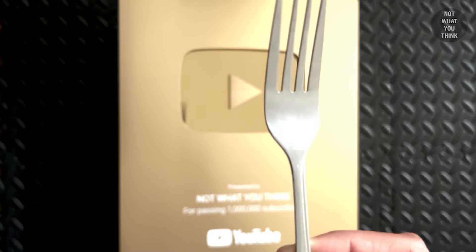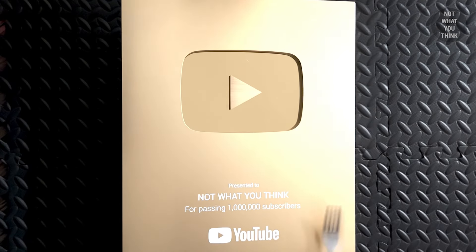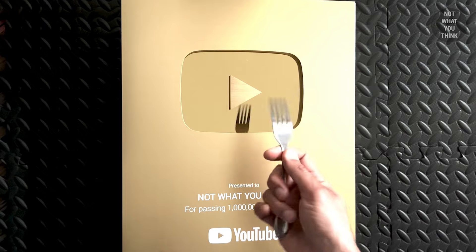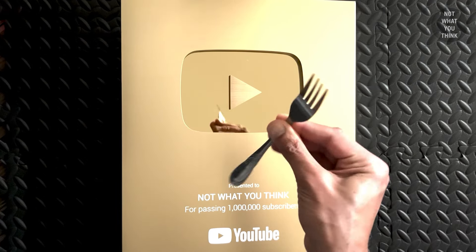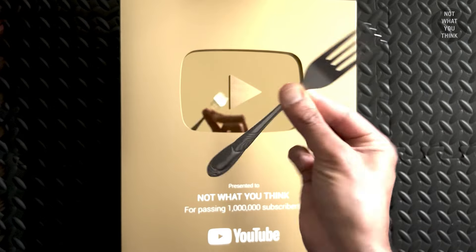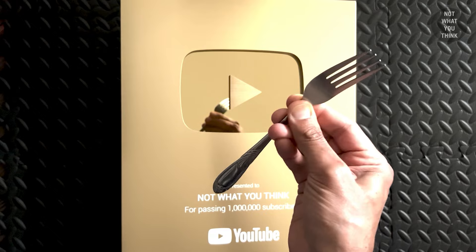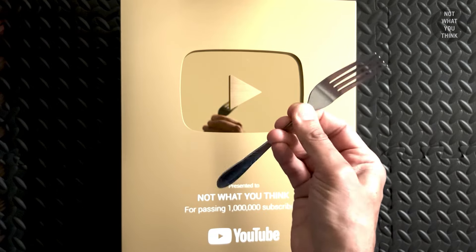Magicians have been bending forks and spoons for quite some time. And even though this fork seems to be as hard as Chinese algebra, before you know it, the magic is gonna happen right in front of your eyes. Thanks to metal fatigue, sleight of hand, and countless hours spent on YouTube, I can now do this.